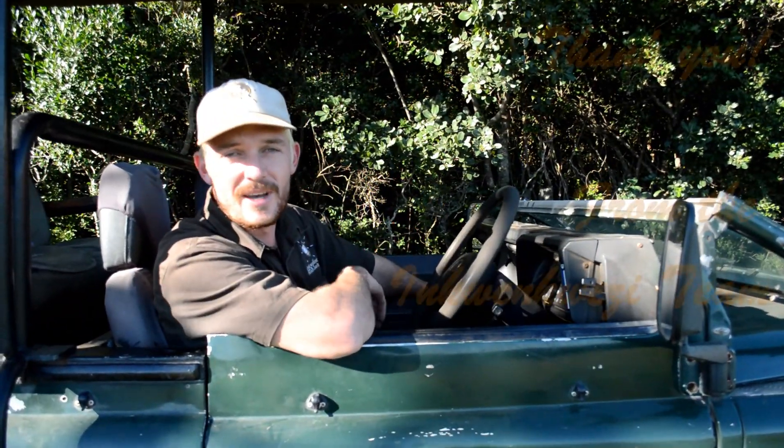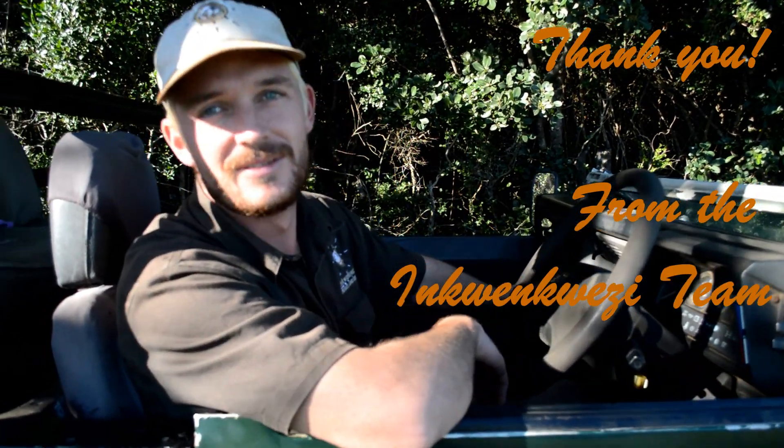Thank you for stopping by everyone. I hope you have a good time, stay safe, and I'll see you soon.